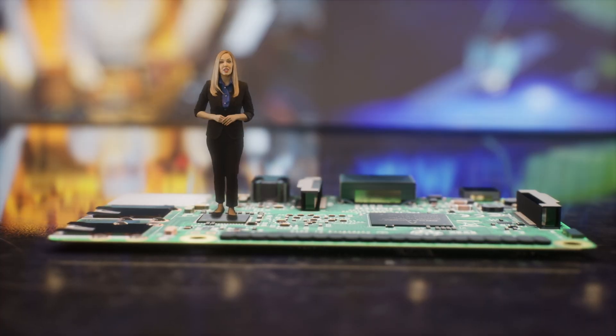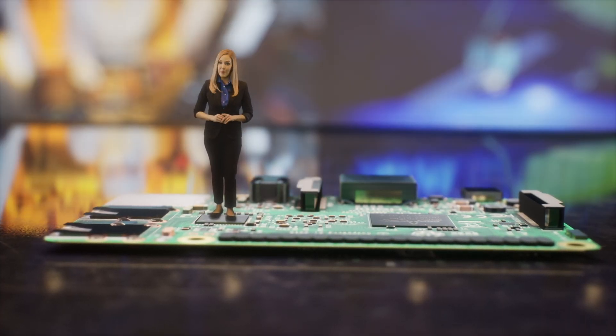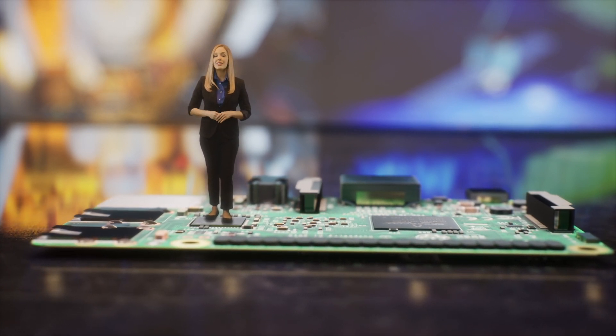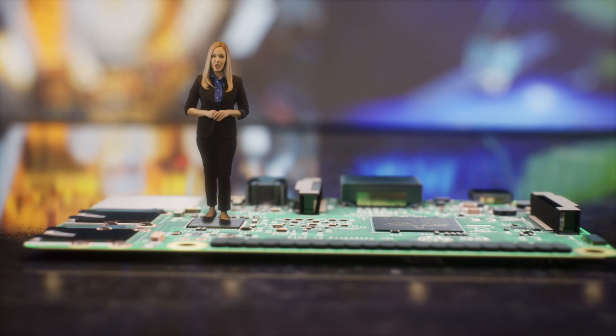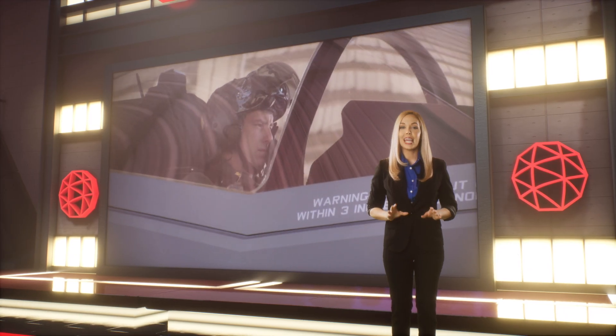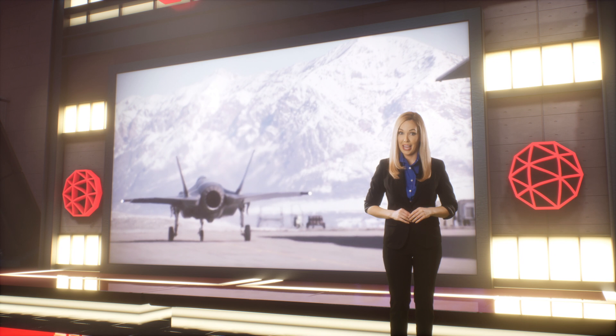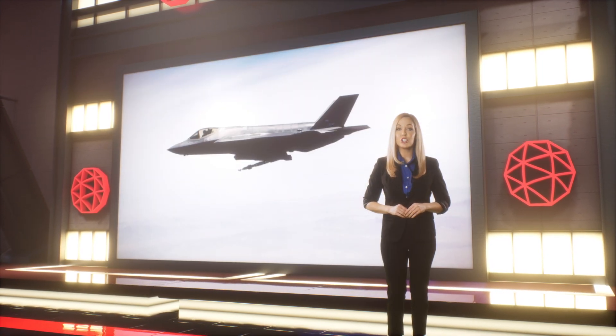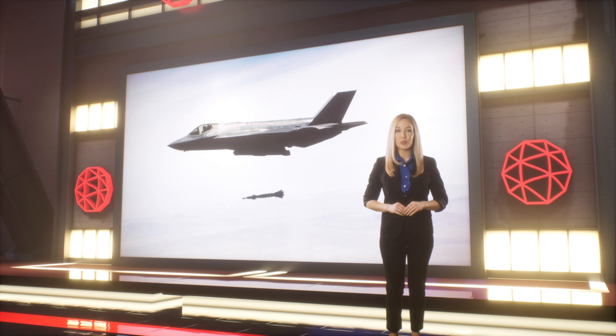These miniaturized electronic components may seem small and insignificant, but their functionality is crucial to the success of every mission across all domains. They enable pilots to stay hidden from adversaries, maintain communications, and accurately shoot targets to help warfighters win battles.